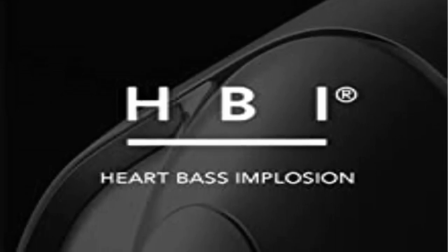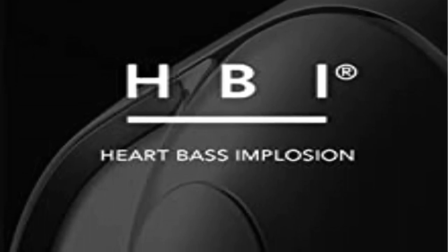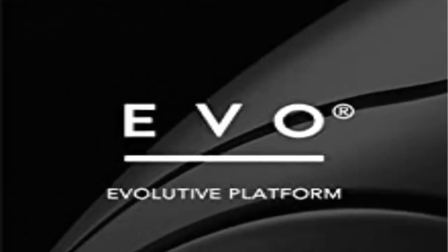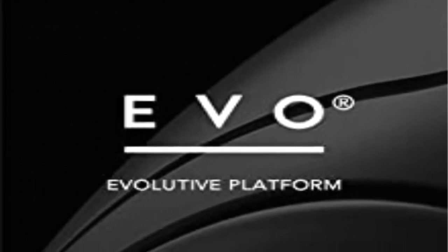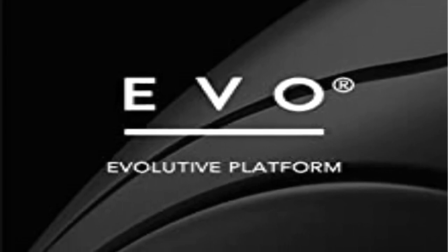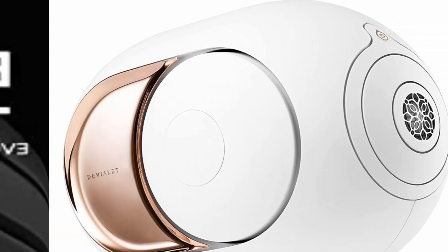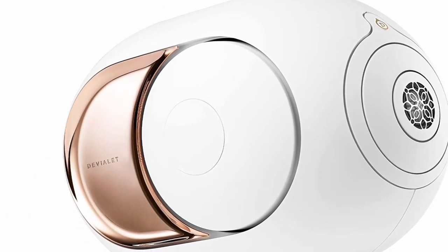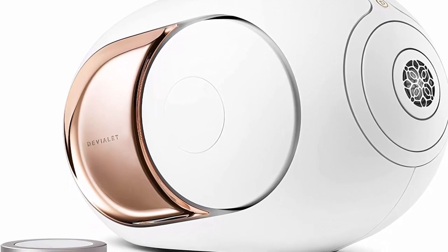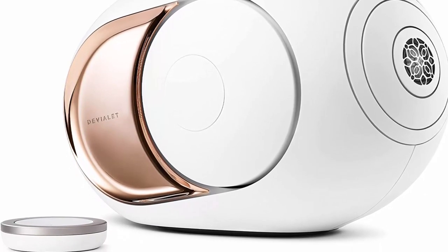Ways to play — Stereo or Pair: the only thing better than a Phantom? Two. In stereo, Phantom's soundstage expands even further and listening takes on a new dimension as the speakers dance in absolute synchronicity — more extreme, more powerful, more exhilarating. Multi-Room: sync your entire home in symphony, or stream something different in every room via the Devialet app, with multi-zone play and individual play options.